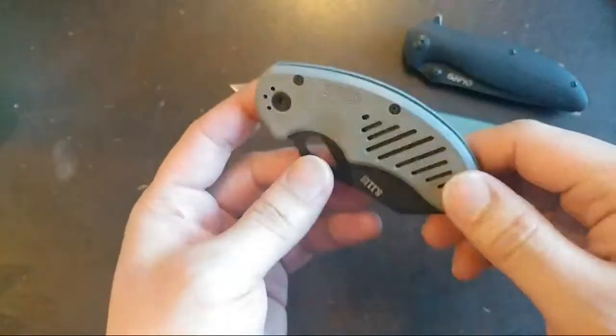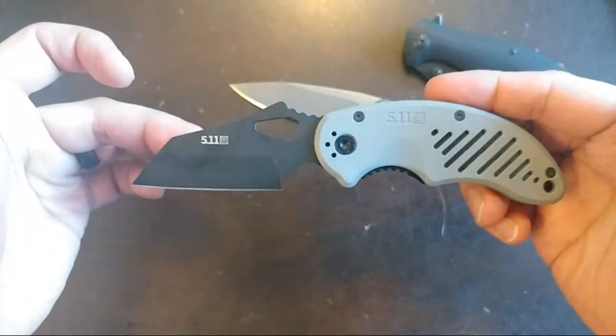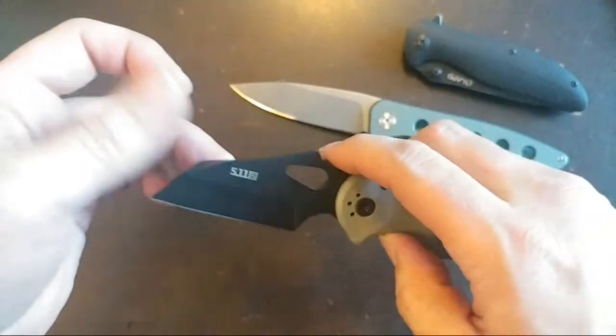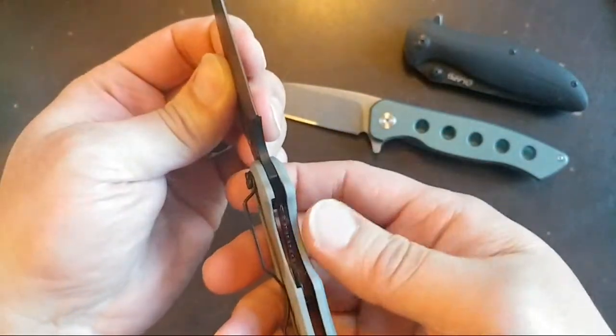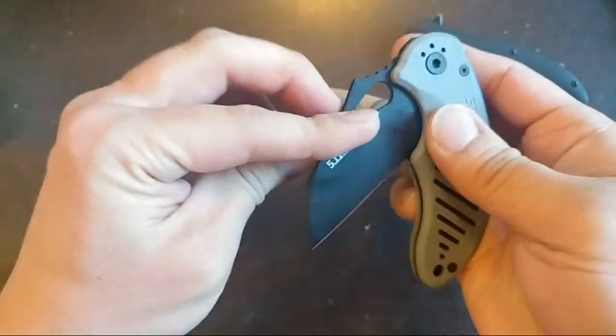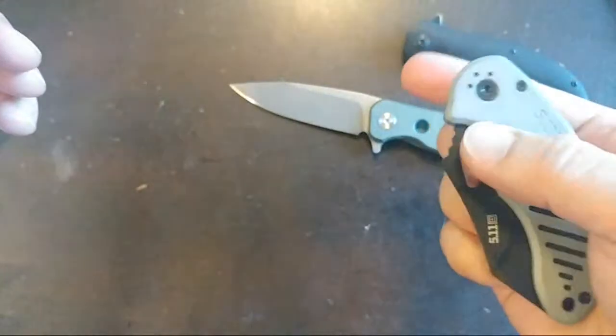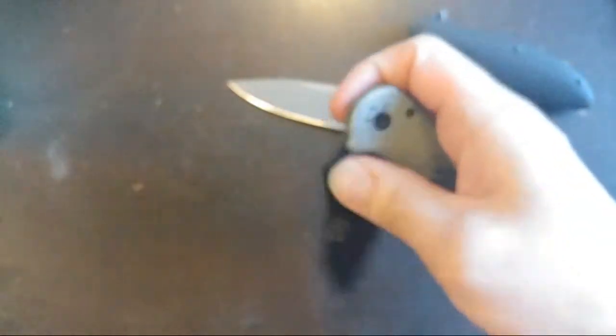Another 5.11 — this one is kind of an interesting dragon-shaped knife. It's one that just sticks around. The lockup is pretty late — almost a hundred percent for the lockup. But it's okay; it's not really the best type of knife. That's kind of why it just sits around and doesn't really do much.